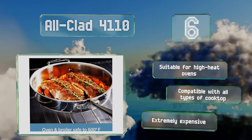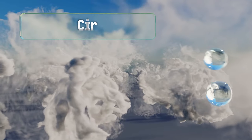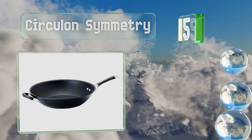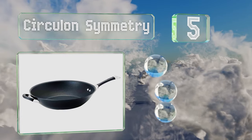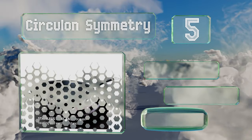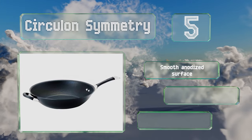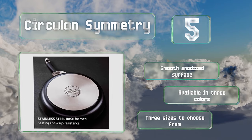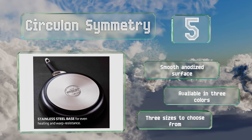Coming in at number five, the main difference between the Circulon Symmetry and a traditional wok is the wide and flat bottom, which delivers consistent heat to whatever you're cooking. Both the primary and helper handles are covered in an oven-safe rubberized material. It features a smooth anodized surface and is available in three colors and three sizes.